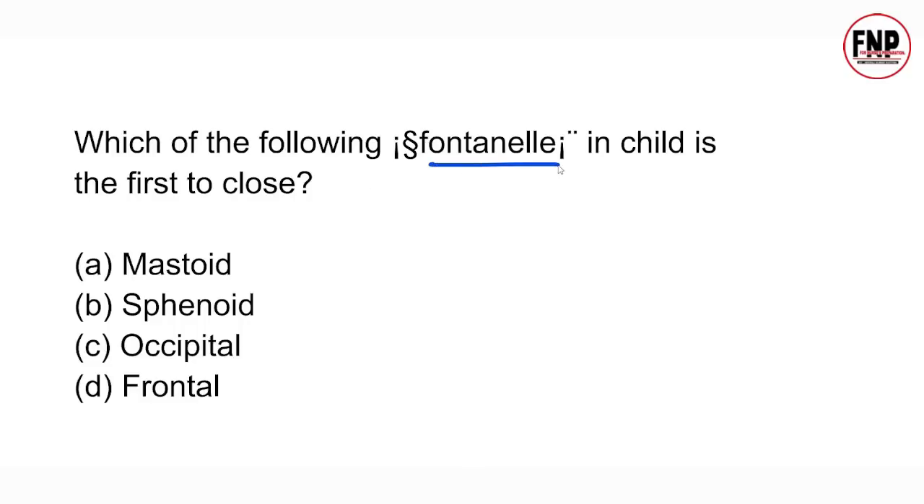Next question: Which of the following fontanels in a child is first to close? Which fontanel in a child's skull is first to ossify — mastoid, sphenoid, occipital, or frontal? The right answer is option C. The occipital fontanel is the first to ossify or close in children.